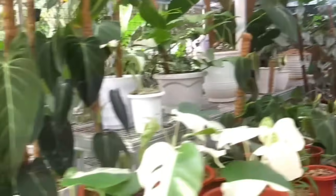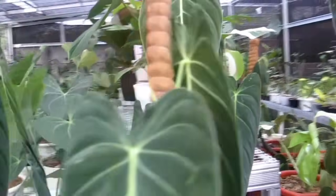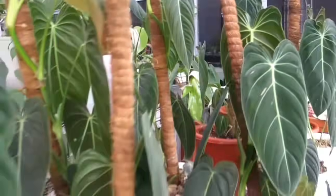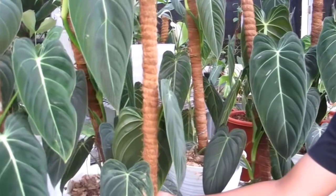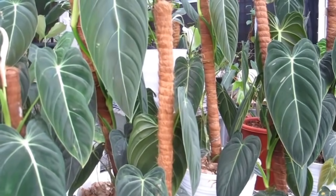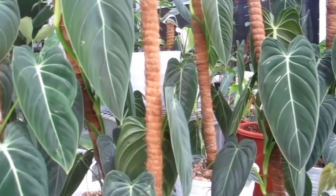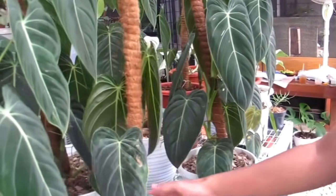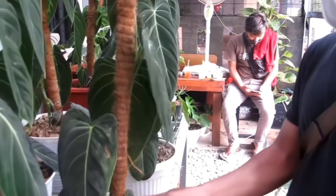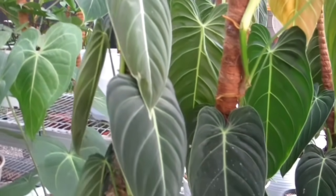Kita mulai dari mana dulu? Oh ini teman-teman ada Melano. Ini cakep Melano-nya. Ini berapa Bang? Ada yang kecil, besar. Kisarannya dari Rp800 ribu sampai Rp1,4 juta. Yang Rp800 ribu yang mana? Ini ya, yang rimbun tapi daunnya belum terlalu besar. Ini cukup Rp800 ribu untuk Melano.